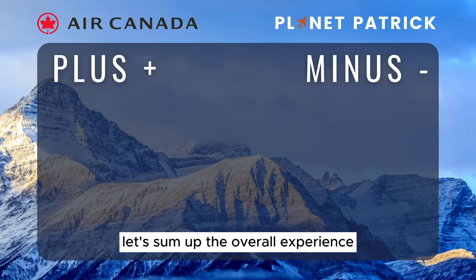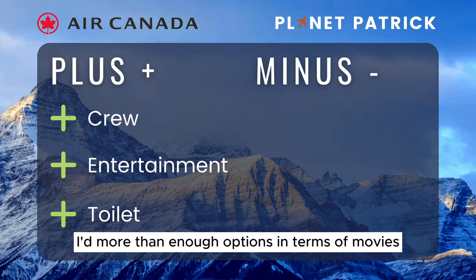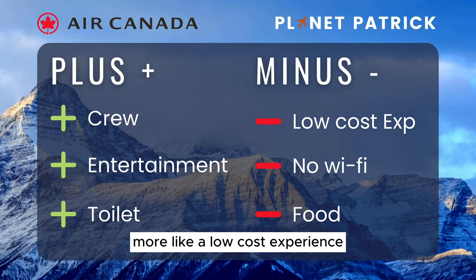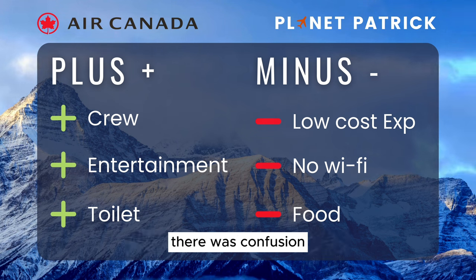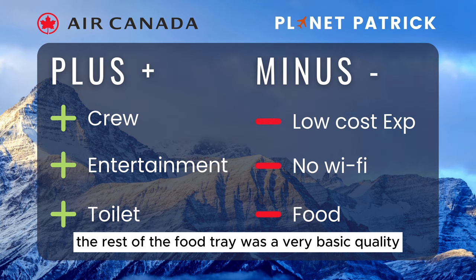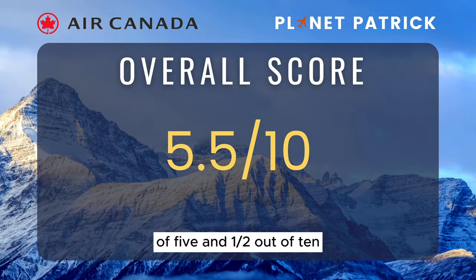Let's sum up the overall experience. On the plus side, my limited interactions with the crew were professional and efficient. I had more than enough options in movies, shows, and an interactive map, and the toilet facilities were kept clean throughout. On the minus side, the experience at Dublin Airport felt more like a low-cost experience — the most distant gate, boarding by zone, no jet bridge, and confusion over whether Wi-Fi would work — and in the end, it didn't. While the chicken dish was okay, the rest of the food tray was of very basic quality and that salad had seen better days. Overall, I give Air Canada my own very subjective score of five and a half out of ten.